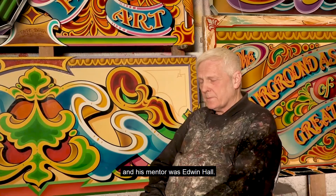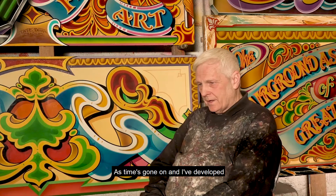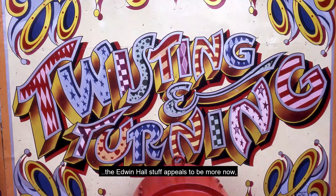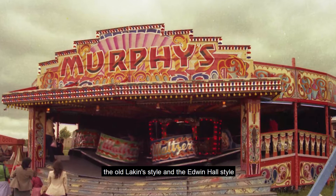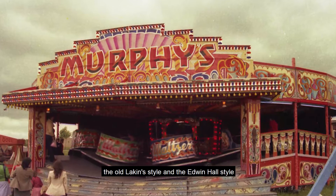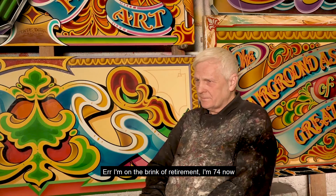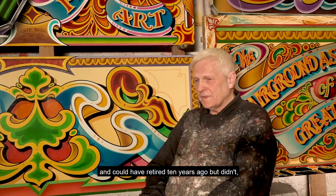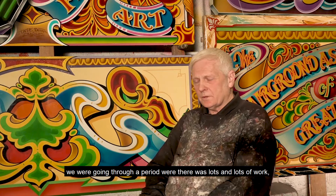Fred was my mentor, and his mentor was Edwin Hall. As time's gone on and I've developed skills and different techniques, I've seen it from a different angle. The Edwin Hall stuff appeals to me more now — the old laking style and the Edwin Hall style appeals to me more than anything else. I seem to be looking back at artwork, not forward. I'm on the brink of retirement — I'm 74 now and could have retired 10 years ago, but didn't. We were going through a period where there was lots and lots of work — tons of work.